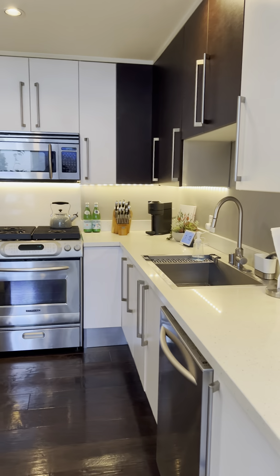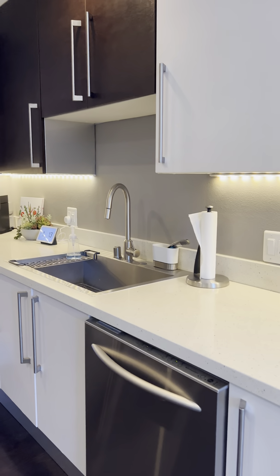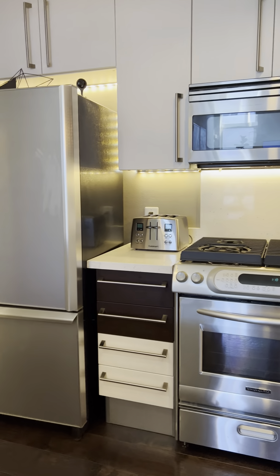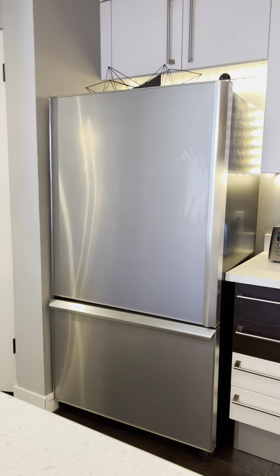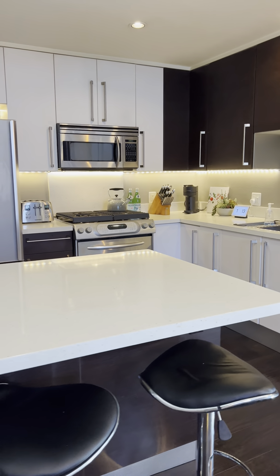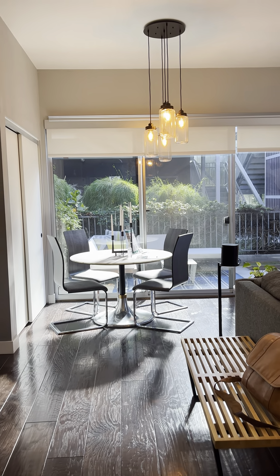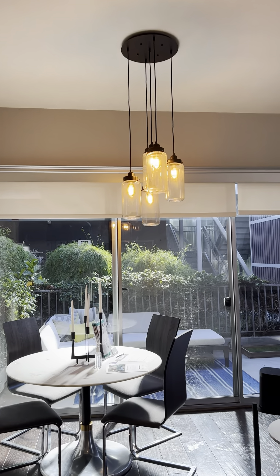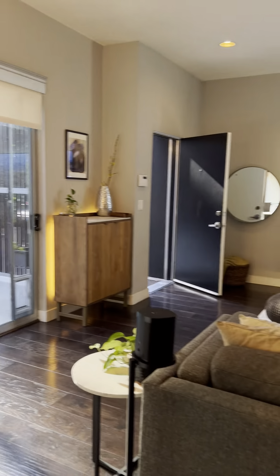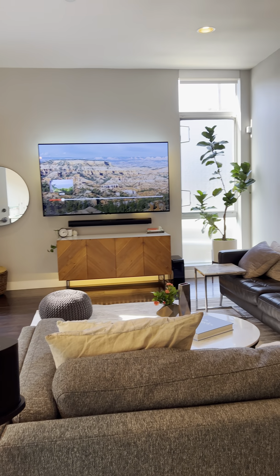Stainless steel appliances, nice modern feel — dishwasher, fridge, big fridge. And then you have this nice island with two seats. They kind of have the table set up over here with a fixture up top. I would assume this is where the table would always go. A little over 1,300 square feet — this is pretty much the main space.